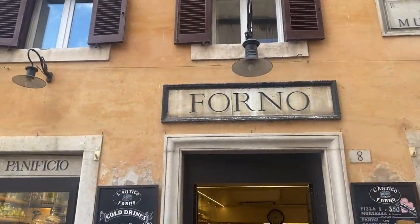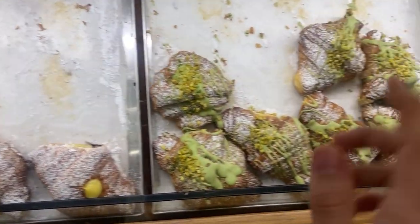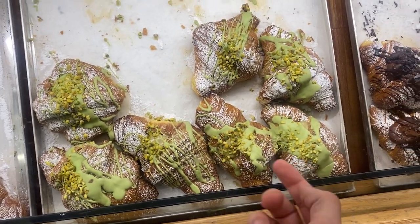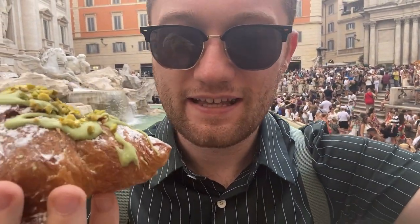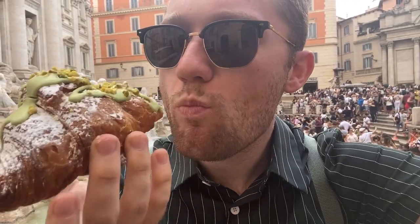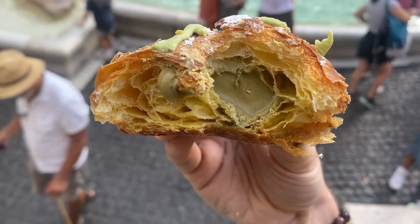We're just heading for breakfast - they do these pistachio croissants, I'll show you what they're like. These are the croissants I'm on about. This is the one I want - it looks incredible, it's filled with pistachio inside as well. They've got chocolate ones also. There is nothing much better in life than having a pistachio croissant in front of the Trevi Fountain. Perfect breakfast setting. I love pistachio - the middle bit is my absolute favourite. So nice.